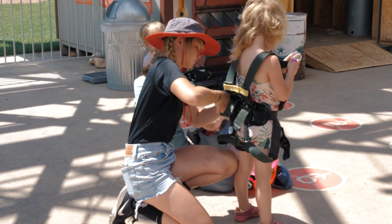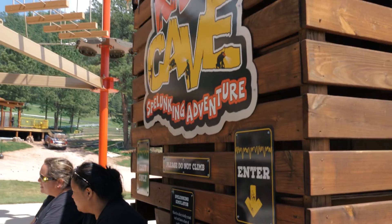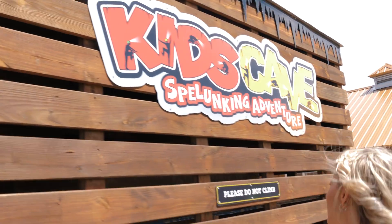Everything we've put in has three considerations: one is the age of the person that's going to be on it, two is safety, and three is whether it's fun and quality.